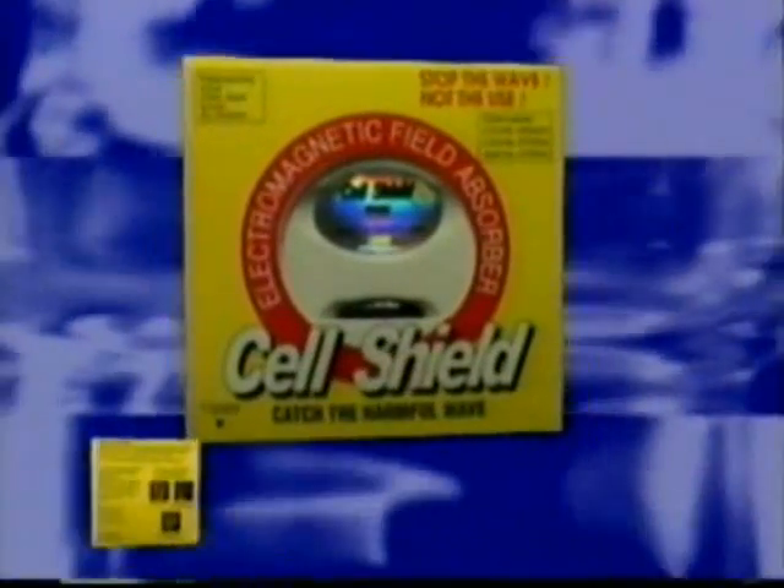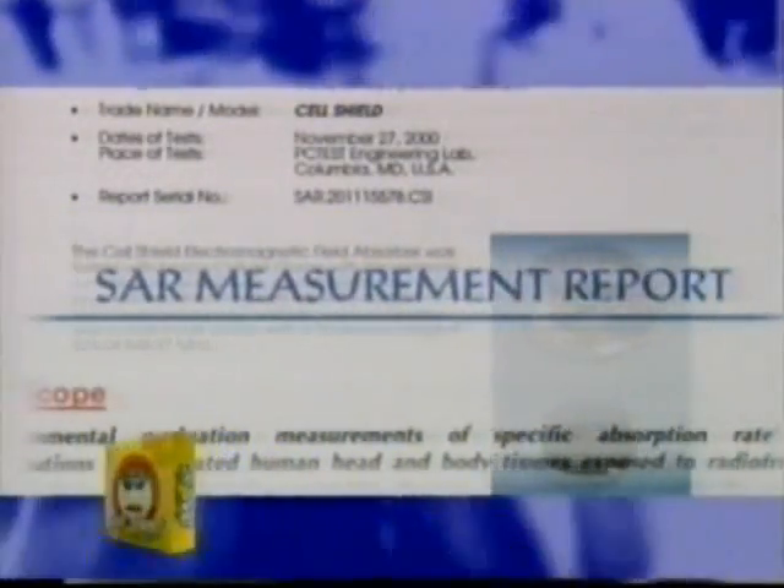My cell phone sometimes heats up on my ear and kind of concerns me too. Now there's an easy, effective, and proven method to stop electromagnetic waves from reaching you. It's called CellShield. CellShield was tested in two independent studies for its effectiveness and was found to block up to 90% of the microwave radiation emitted from the earpiece.